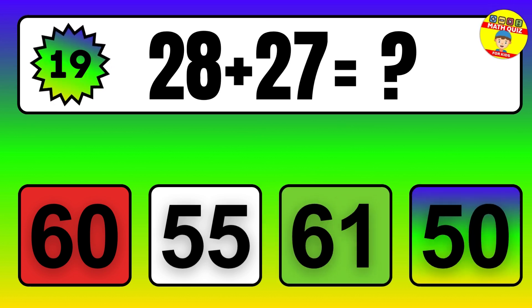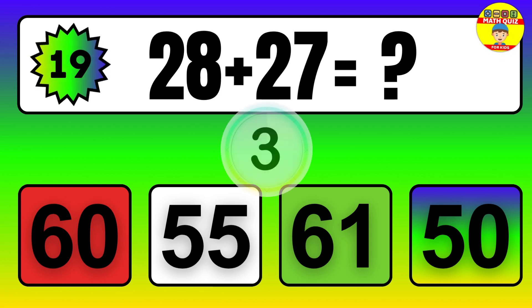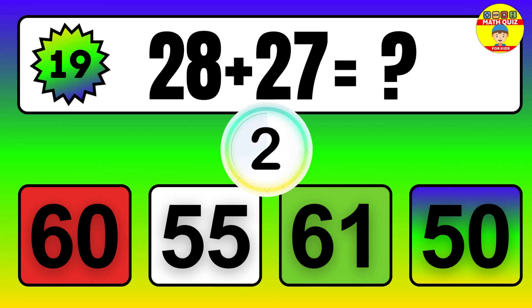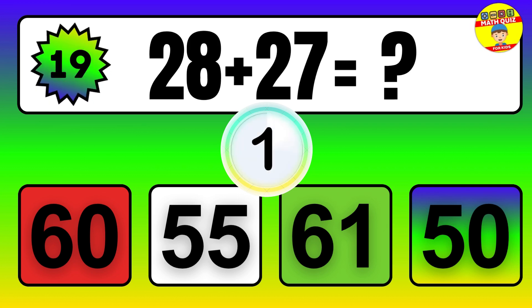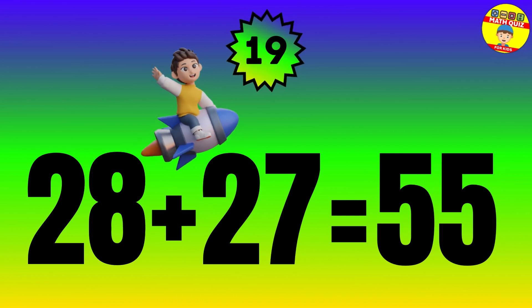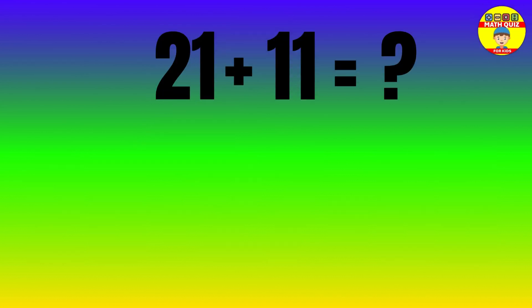Question. 28 plus 27 equals what? The answer is 28 plus 27 equals 55.